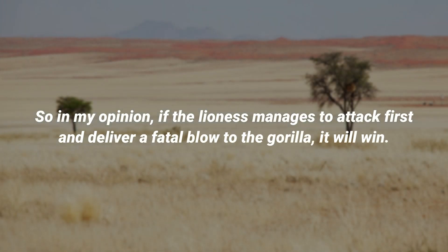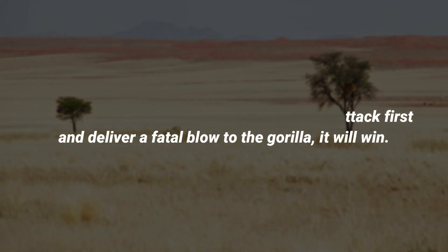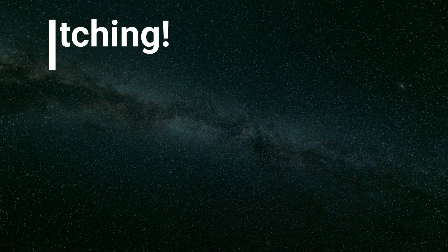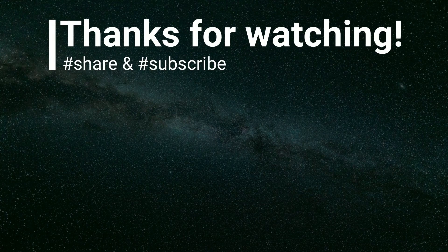So, in my opinion, if the lioness manages to attack first and deliver a fatal blow to the gorilla, it will win. Otherwise, I think the silverback gorilla will win. That's all for today! Thank you so much for watching and please don't forget to subscribe and hit the bell button! Until next time, farewell!